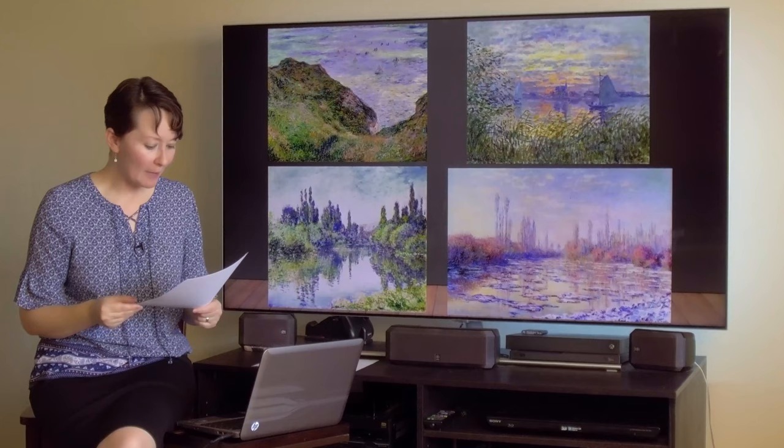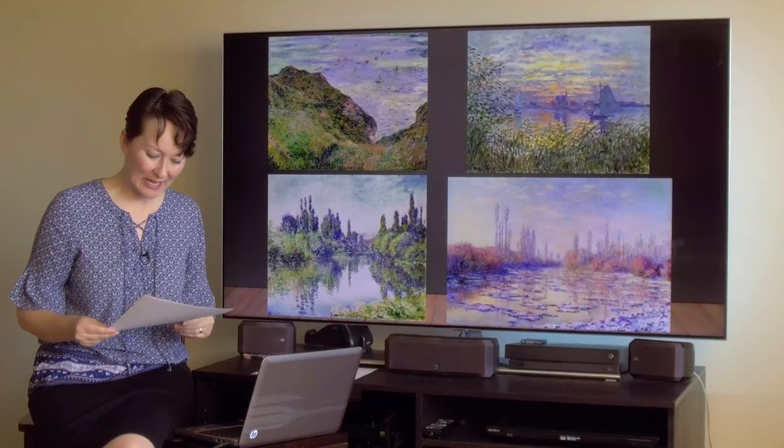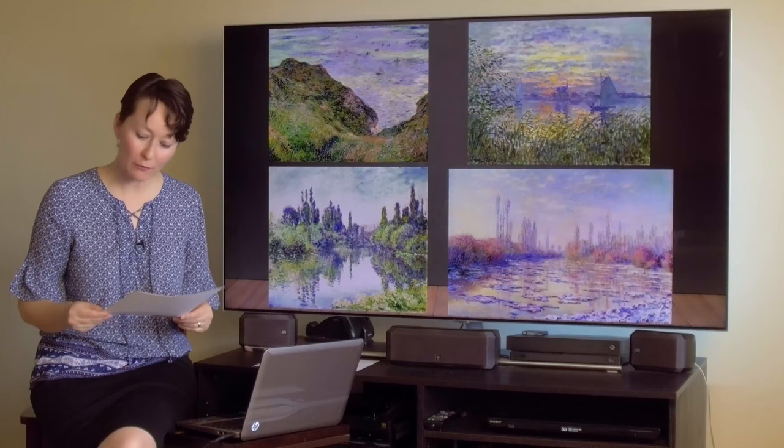Here are a few more examples of Monet and the Impressionists and their use of the color purple. Edouard Manet in 1881 said: 'Fresh air is violet. Three years from now, the whole world will work in violet.' I love that.